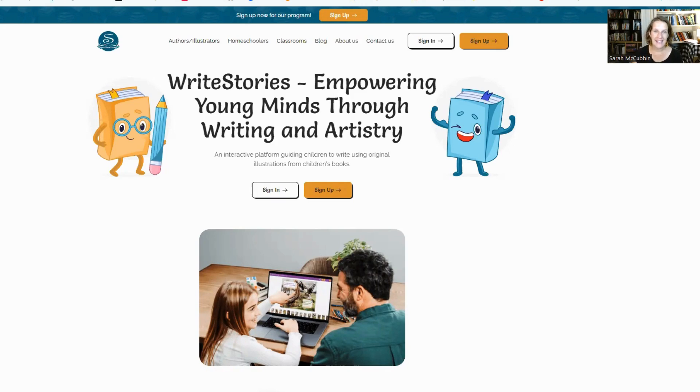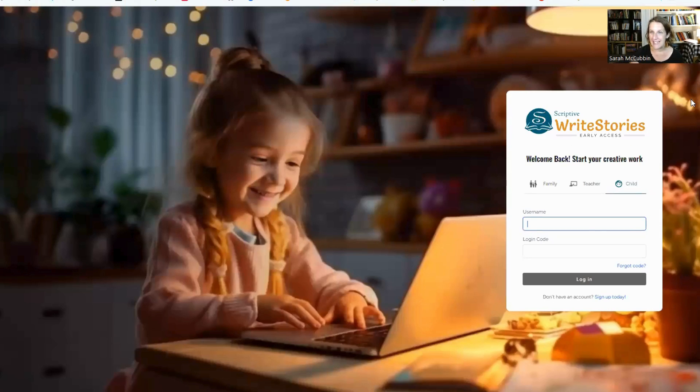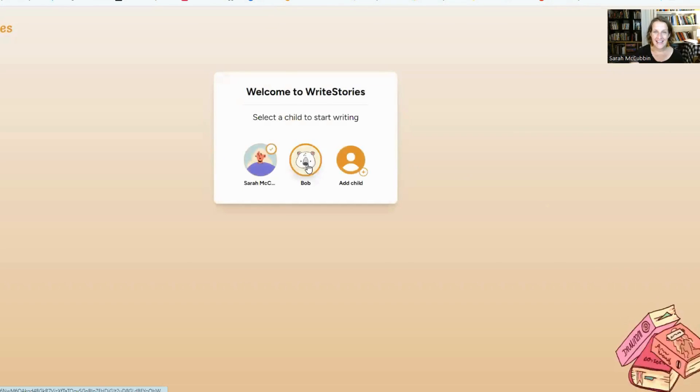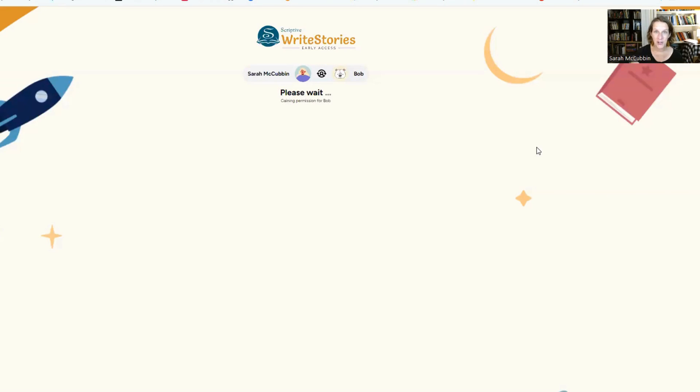Recently our family had the chance to try out Scriptive's new Write Stories program. Their website looks just like this and you can see that their goal is to empower young minds through writing and artistry. But what exactly does that mean? Come along with me — I want to take you inside one of my kids' accounts and show you one of the things they can choose to work on.